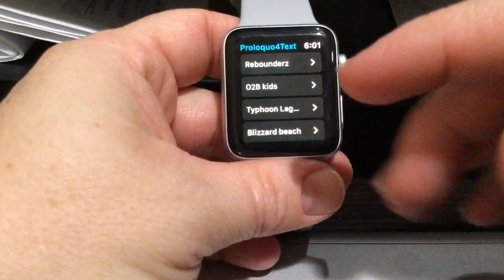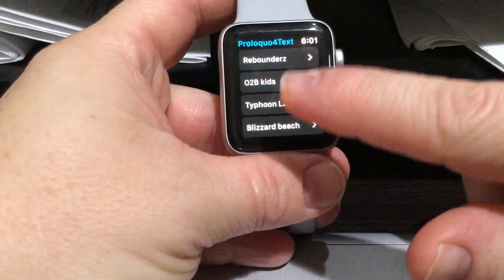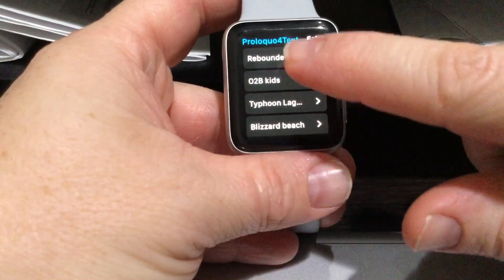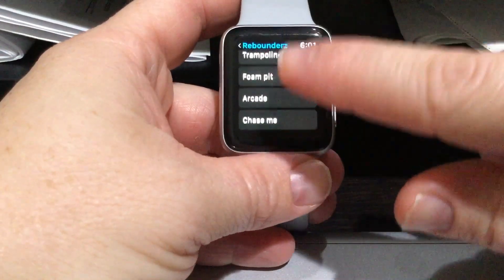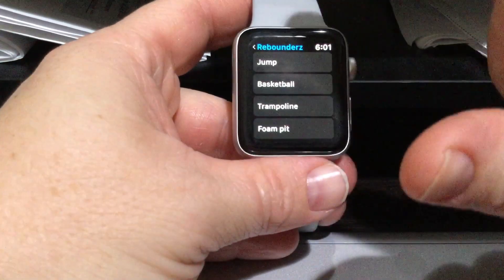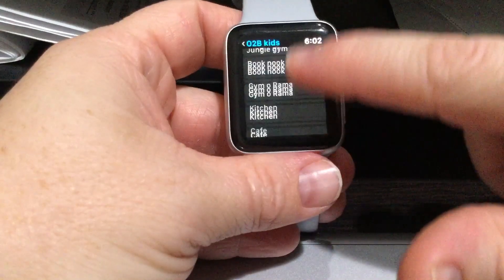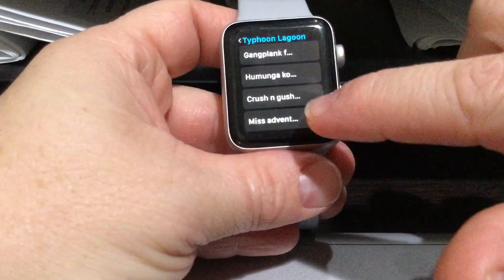I made folders for the places we go to where I want him to wear the watch, so he has his hands free and his pants aren't being pulled down by his phone while he's running around. He went to Rebounders today and I made a folder for Rebounders with essential things and the places he likes to go in there — and he was navigating like a champion.